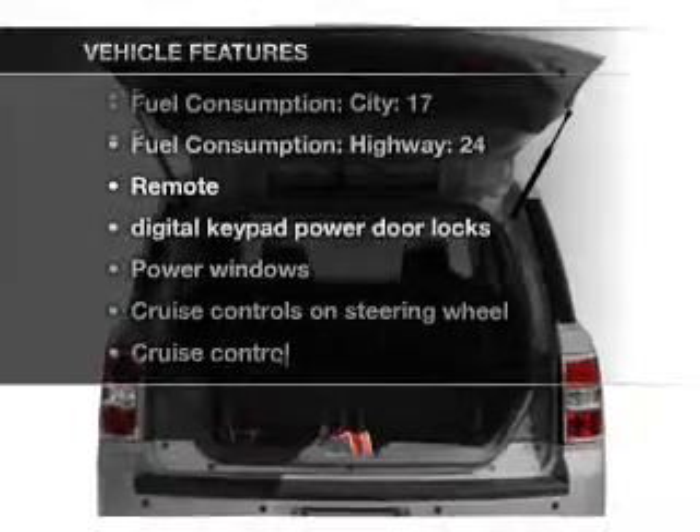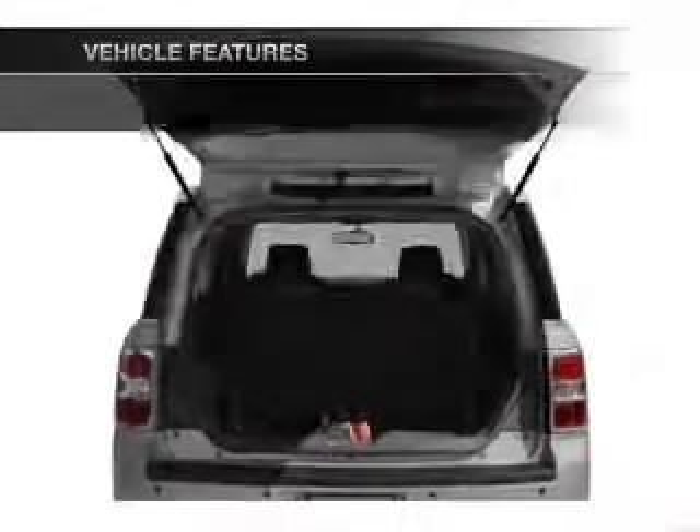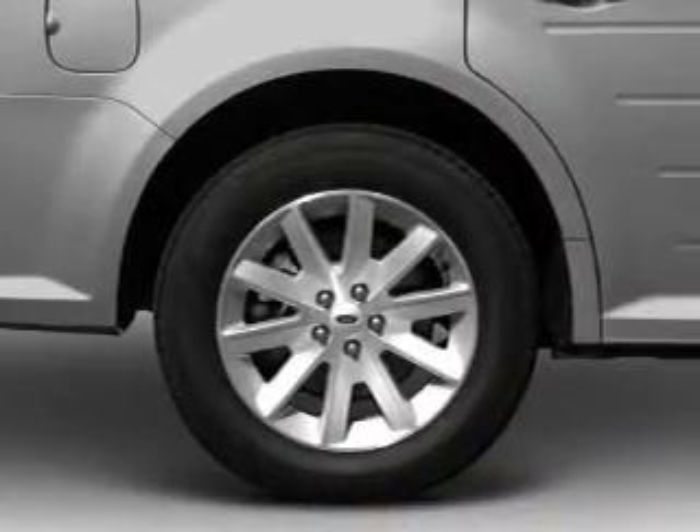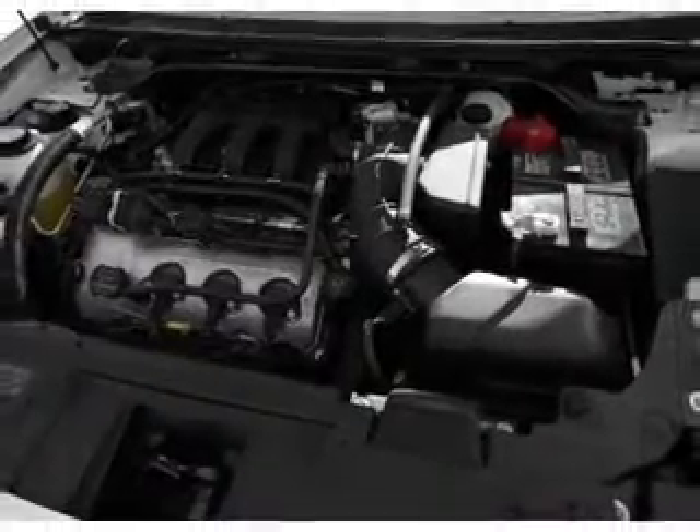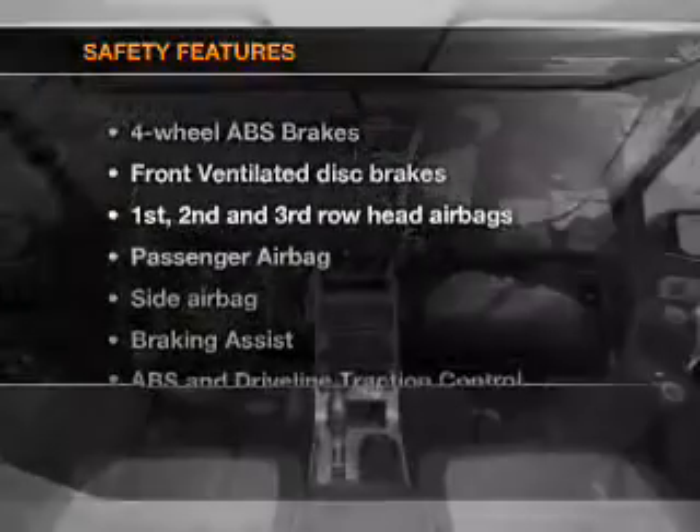With these notable features, you won't want to miss out on the opportunity to own this amazing ride. Air conditioning, power door locks, power windows, power steering, cruise control, power mirrors, and AM FM stereo with a CD player.